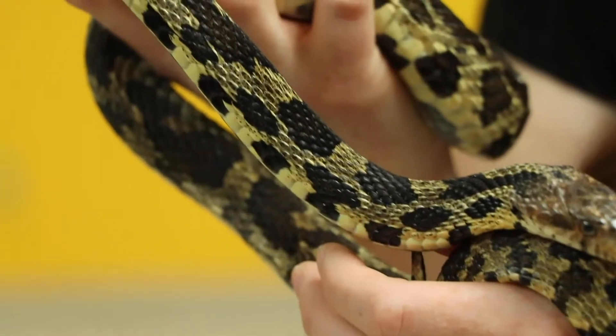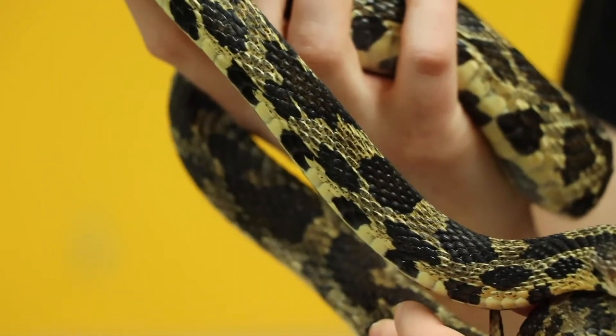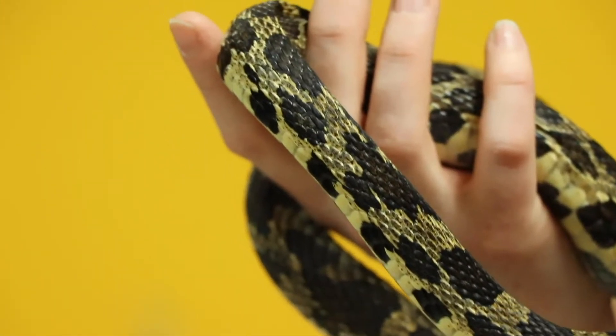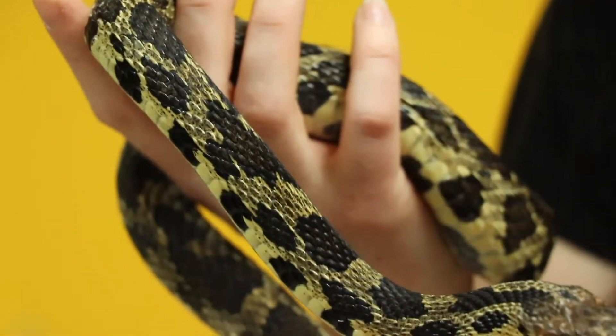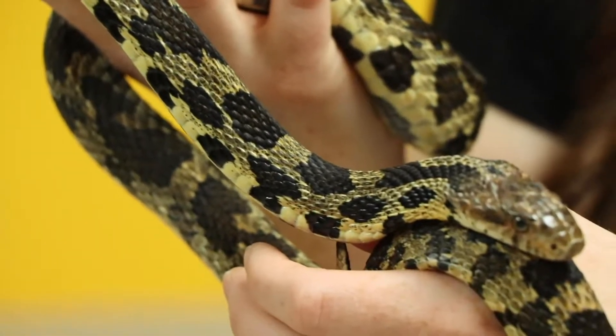So they're imitating another snake that is perhaps a little bit more dangerous so that people stay away from them. They're very shy snakes, fox snakes. They're non-venomous — they don't want to hurt you.